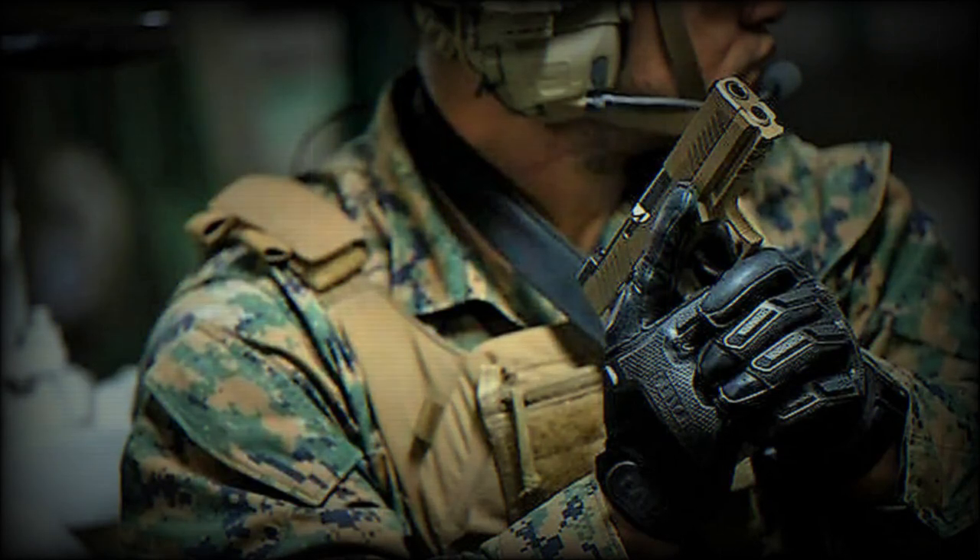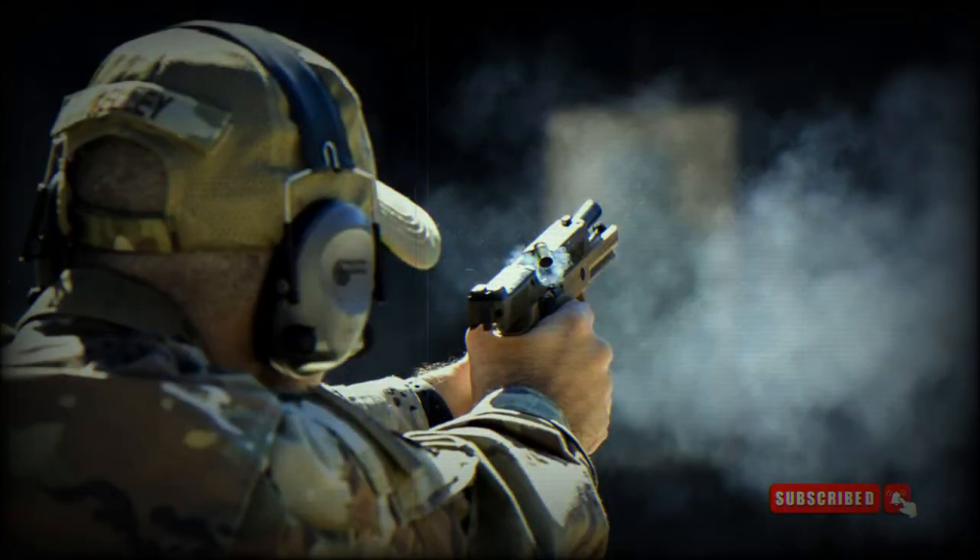According to a report by Eyal Boguslaski in Israel Defense, an initial purchase of 7,000 SIG Sauer P320 pistols has been completed. Additionally, Canada has the option to acquire an additional 9,500 pistols for a total cost of $7.6 million.